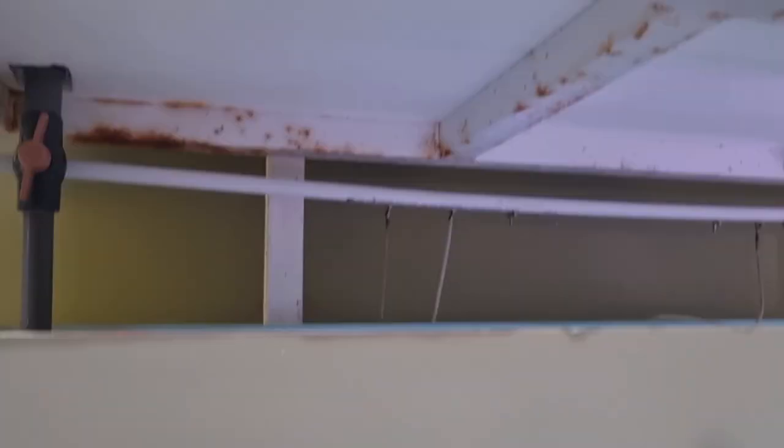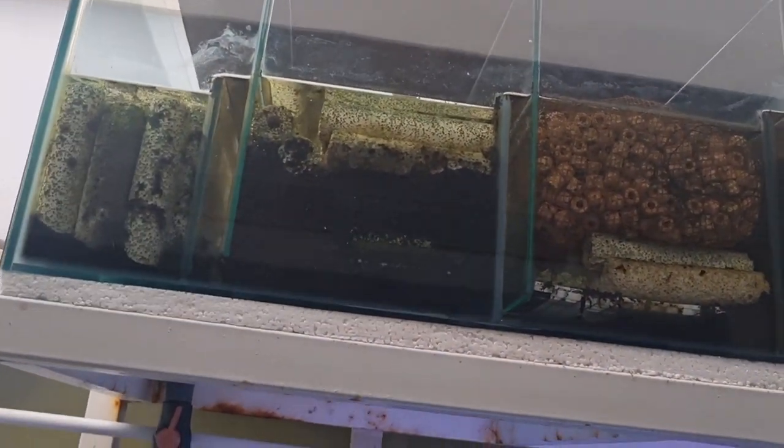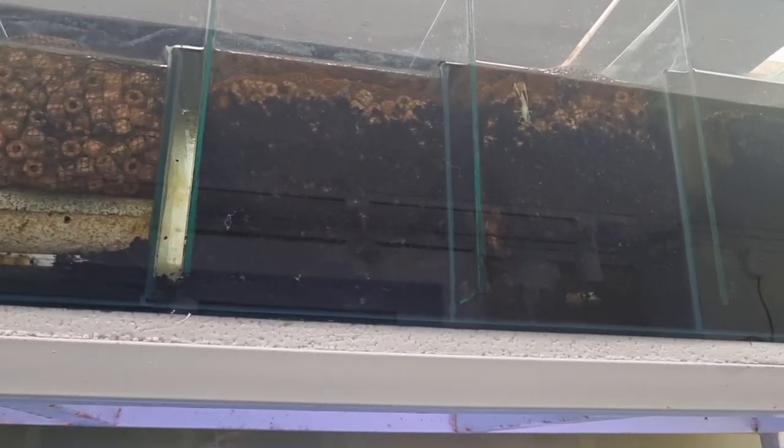Another beautiful chili red arowana. Guys, have a look at Mr. Danny's filtration. I keep telling you guys do not wash your sump filters. Look at how dirty these filters are.